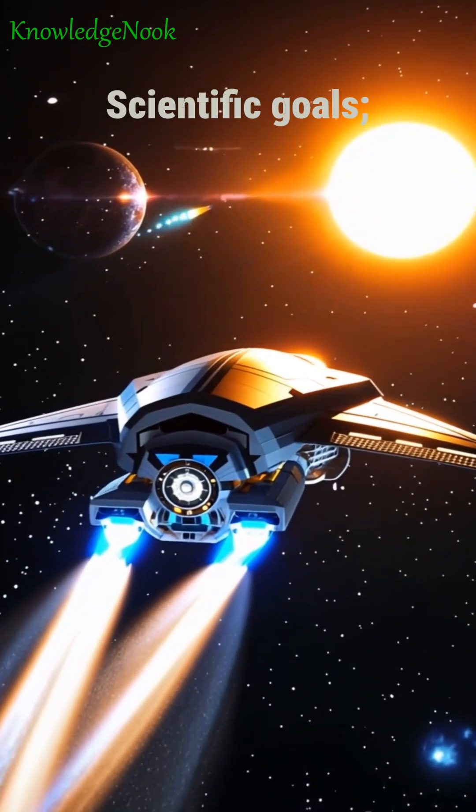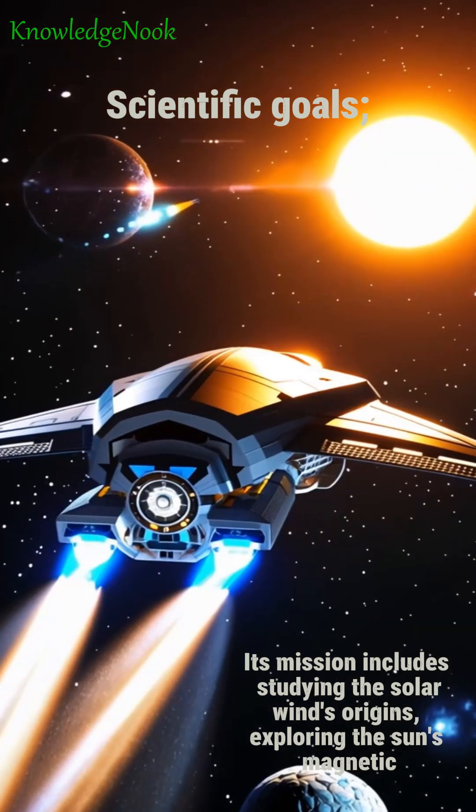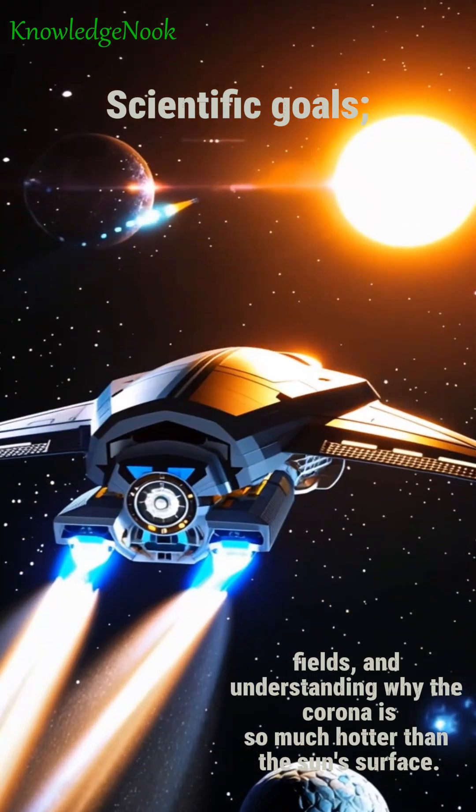Scientific goals: Its mission includes studying the solar wind's origins, exploring the sun's magnetic fields, and understanding why the corona is so much hotter than the sun's surface.